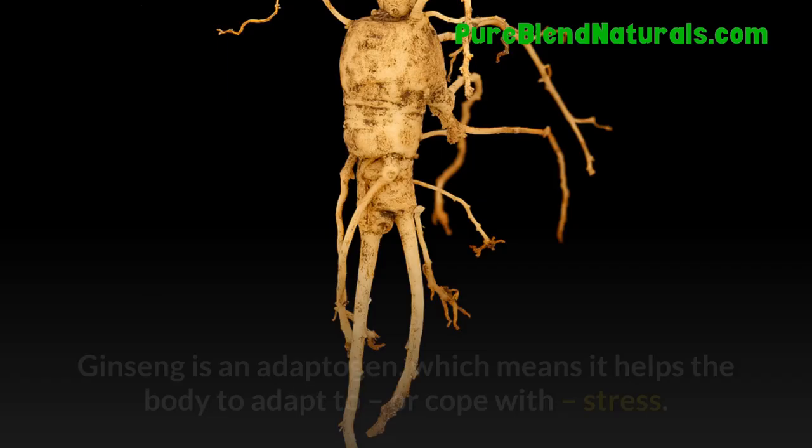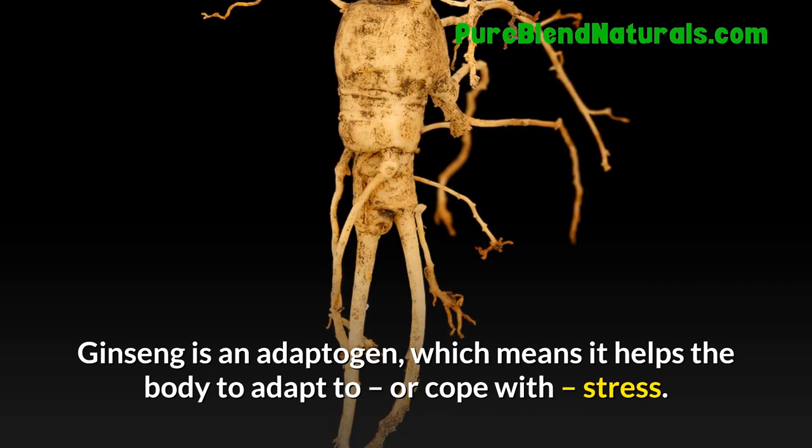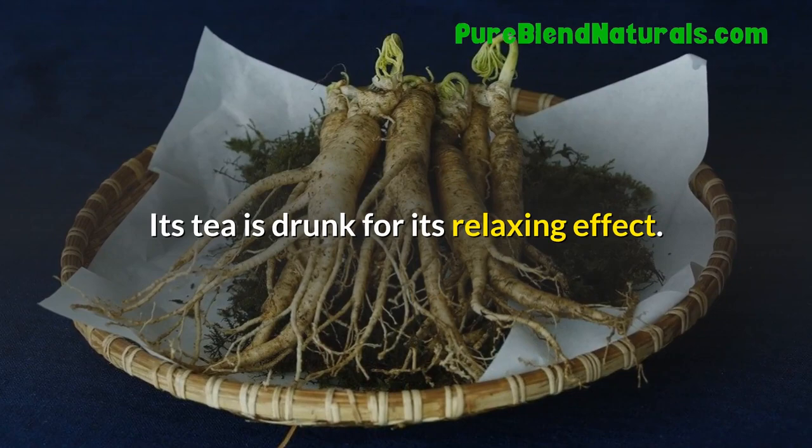Ginseng. Ginseng is an adaptogen, which means it helps the body to adapt to, or cope with, stress. Its tea is drunk for its relaxing effect.